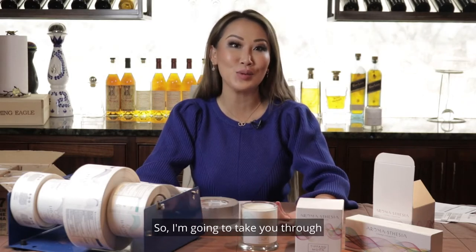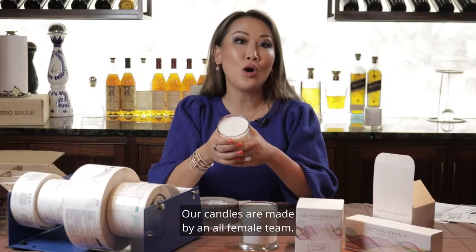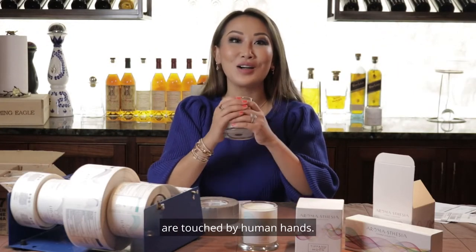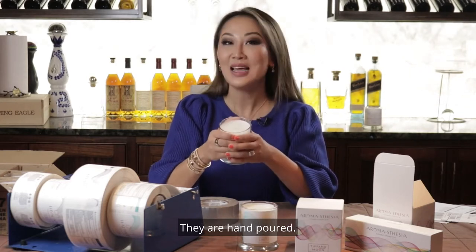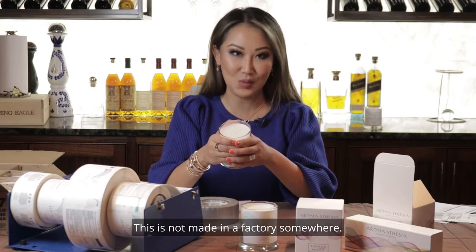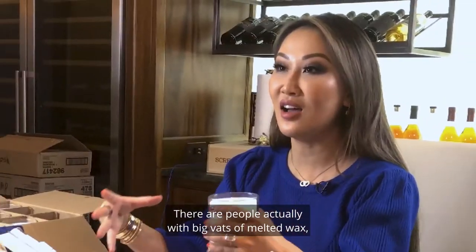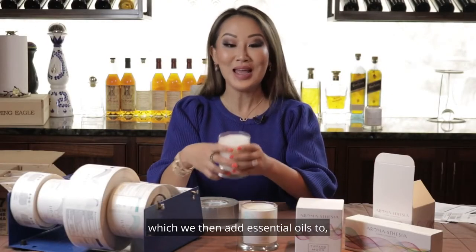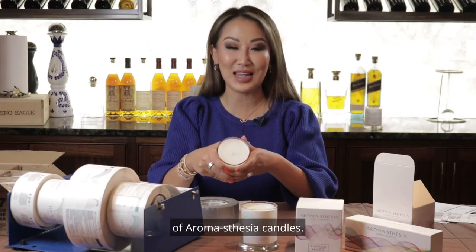I'm going to take you through what it's like to make a typical order. Our candles are made by an all-female team, so all the candles that I send out are touched by human hands. They are hand-poured — this is not made in a factory somewhere. There are people actually with big vats of melted wax, which we then add essential oils to, and that makes each of our 18 scents of Aromathesia candles.